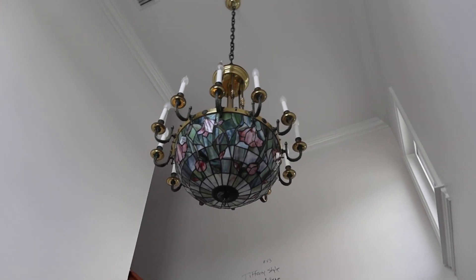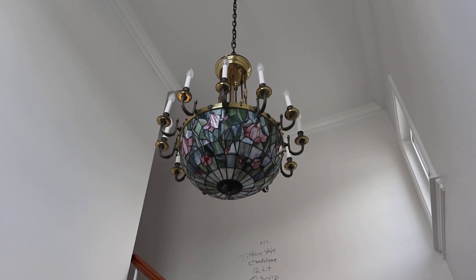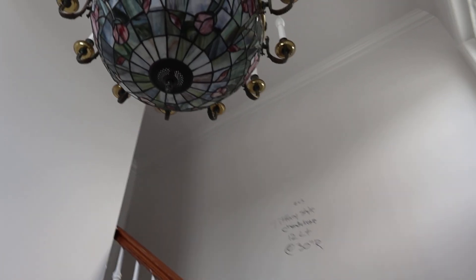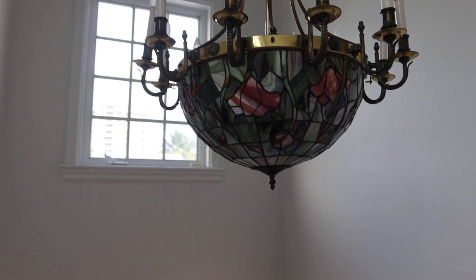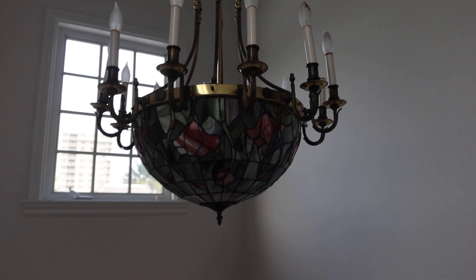This is lot number 43, a Tiffany style chandelier. It's 12 light, around 30 inches round. Not sure if it's glass or plastic — yeah, it's glass, with bronze. Who knows, maybe it is a Tiffany.